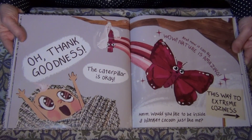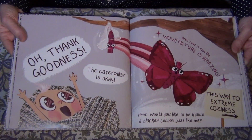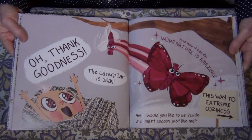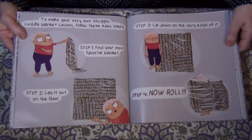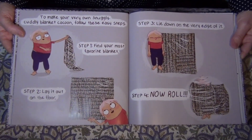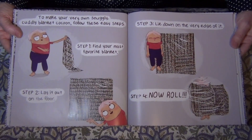Wow. Nature is amazing. Would you like to be inside a blanket cocoon just like me? This way to extreme coziness. To make your very own snuggly cuddly blanket cocoon, follow these easy steps.